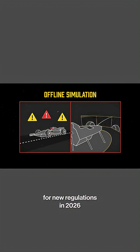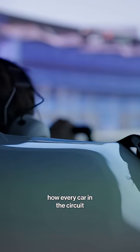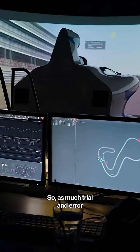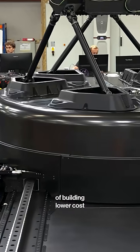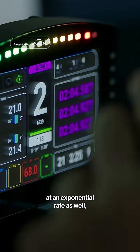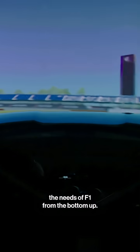F1 is bracing for new regulations in 2026 that will reshape how every car on the circuit will be built and engineered with hybrid technology. So as much trial and error as possible is paramount. The acceleration of the technology and efficiency of building lower-cost simulators means the access is growing at an exponential rate, which also feeds the needs of F1 from the bottom up.